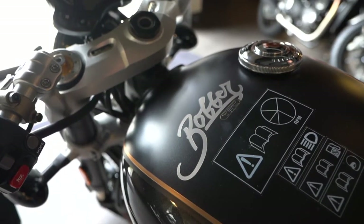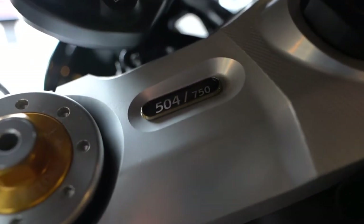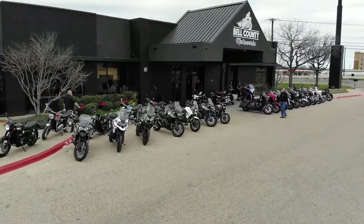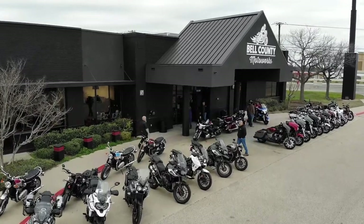Welcome to Bell County Motor Works in Temple with the Bobber TFC number 504 of 750. Hey, how's it going everybody? I'm Archie here at Bell County Motor Works in Temple. Today we're going to be talking about the Triumph Bobber TFC edition.